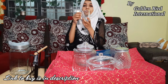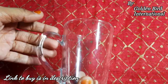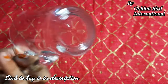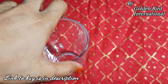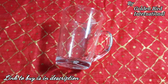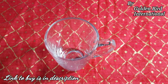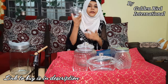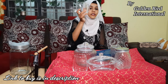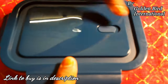First of all, you will see this glass — this is so elegant. This glass is made with high quality. It is very sophisticated and luxury-looking. You can use it for everyday use. So this is product number one.